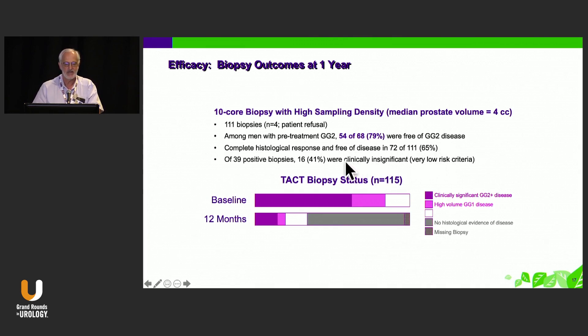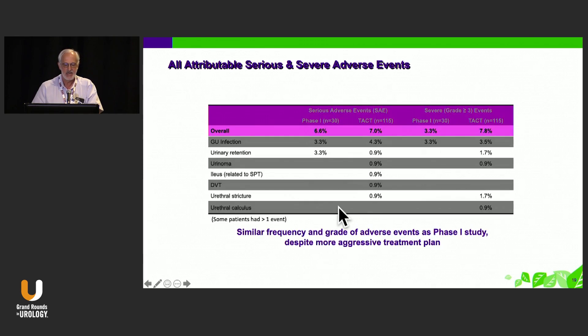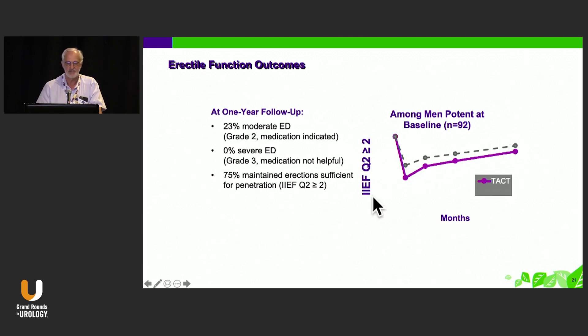Despite that conservative approach, about 80% of patients who were grade group two at baseline were free of grade group two disease at one year. Some had some residual grade group one disease. All of the energy-based therapies look about the same — around 80% of patients have disease eradication. Adverse effects were minimal; this is a very easily tolerated therapy. There were a couple of retention cases and a few infections, a few strictures, but no fistulae, with continence recovered in virtually all patients and erectile function recovered in the majority.